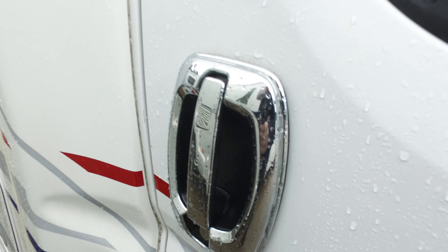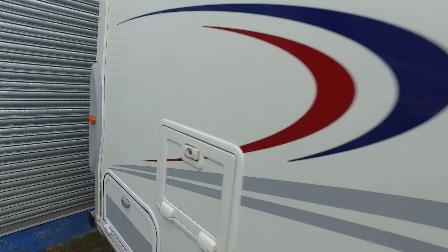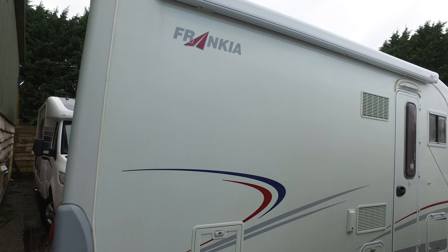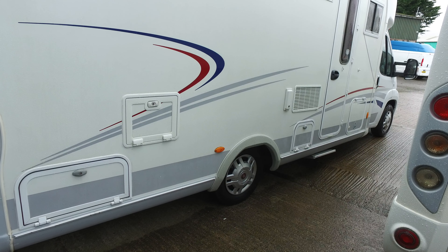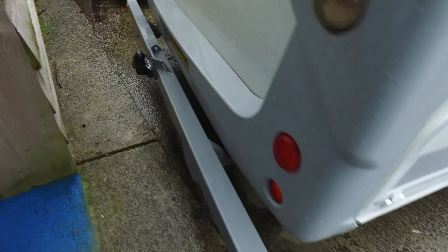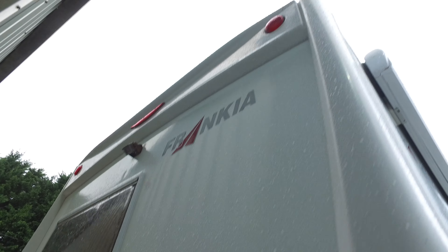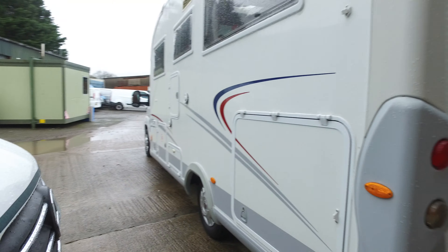Look at these chrome door handles — aren't they lovely? It's got GRP sides so these aren't prone to awning poles and what have you falling against them and marking — they'll just bounce off. We've had the whole motorhome mopped and polished; if you don't put a coat of Autoglym or other polish on at least once a year they tend to go a bit flat, but this is very shiny now. There's a very good bulky towbar on the back to access the garage, a reversing camera, and all the transfers are nice.